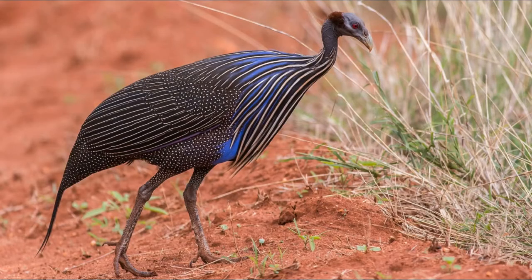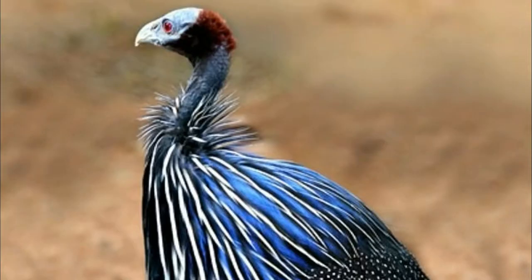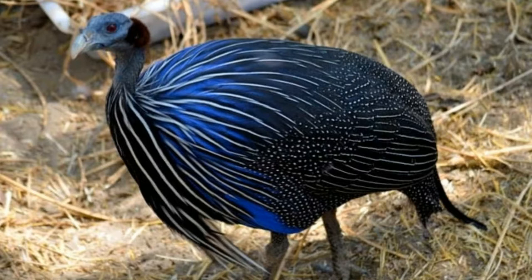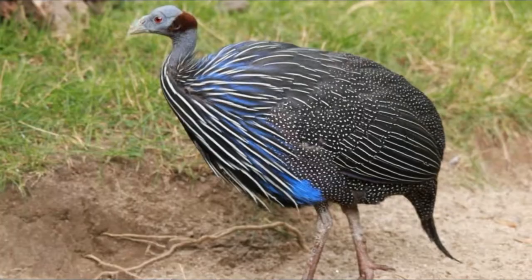The vulturine guinea fowl is a species from the east of Africa with the scientific name Acryllium vulturinum. It prefers the savannah regions and African forests from Ethiopia, Uganda, Tanzania, Somalia and Kenya.